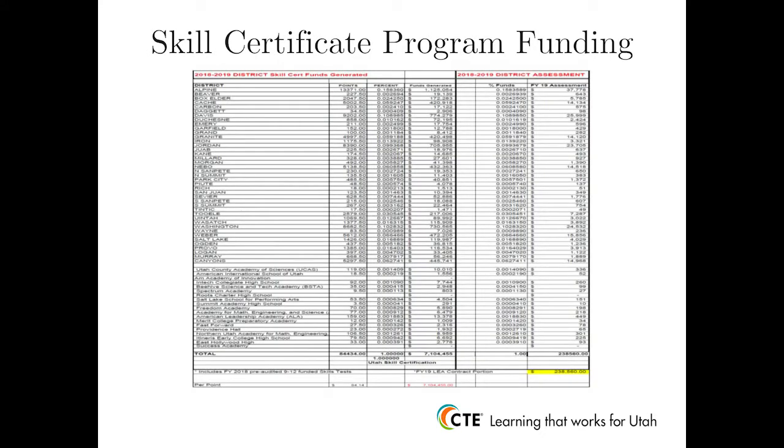The Utah Administrative Code additionally allows all school districts and charter schools the opportunity to participate in the program. Through program participation, LEAs qualify for incentive funding tied to student performance on CTE skill tests. Approximately $7 million is set aside for incentive funding to LEAs based upon student performance on skill certificate exams. The funding amount that each LEA receives is based upon student performance and is detailed in a spreadsheet available for each CTE director.